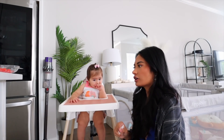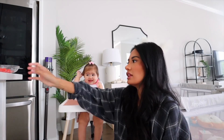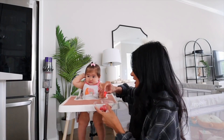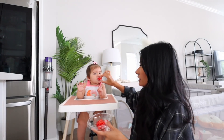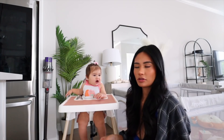She just started opening the cabinets like a week ago. She's also climbing too. I'm definitely not liking that stage because it's very scary. I would take my eyes off her for a couple seconds and she would be climbing something. She gets mad if I don't feed her fast enough.